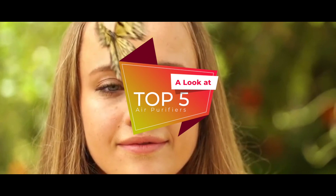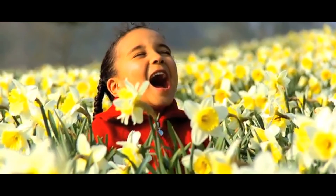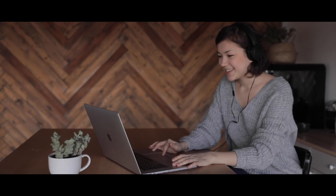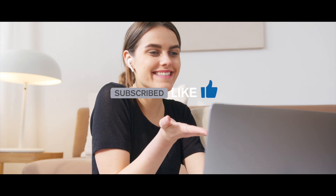That's a look at the top 5 air purifiers for mold. Check out the links in the description below for more detailed information and the latest pricing. If you thought this video was helpful, please hit the like button and consider subscribing. If you didn't, I'd love to know why if you leave a comment below. Thanks for watching, and I'll talk to you in the next video.